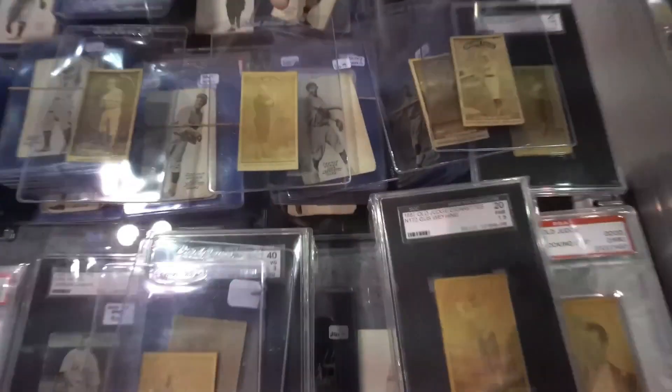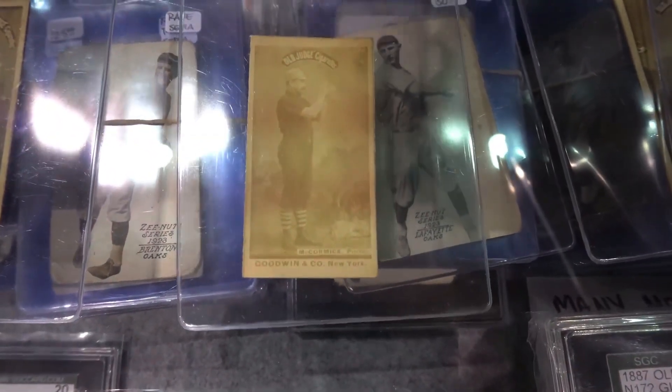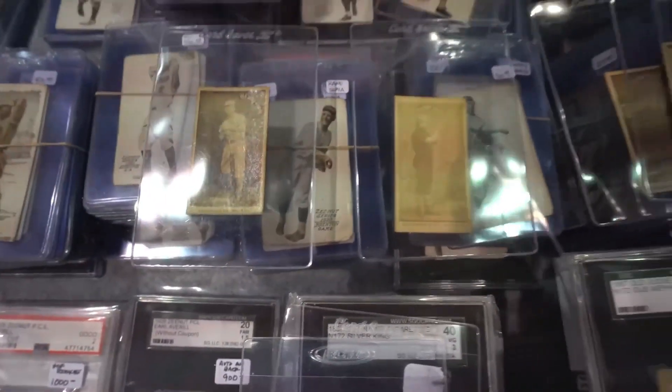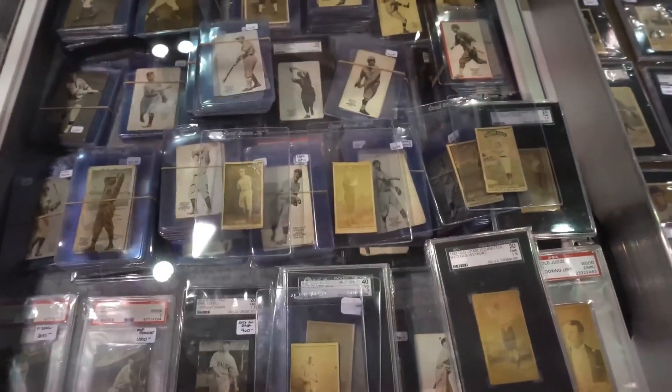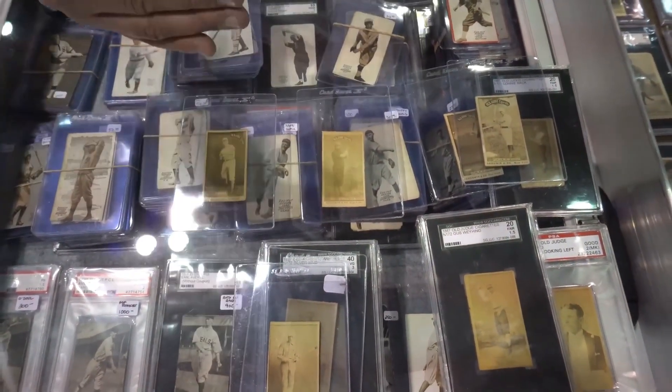The next series was the Short Number Series. In the upper corner up here, you can see a small number — it's not going to have a zero in front of it, it's just going to be a number. There were about 100 to 150 cards in that particular set, but it's still a pretty limited number of cards.